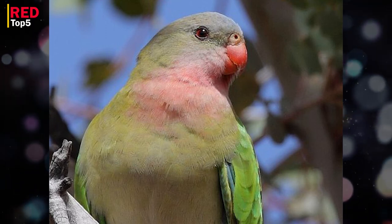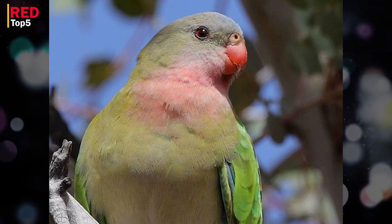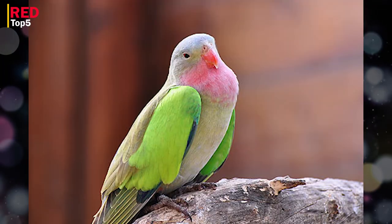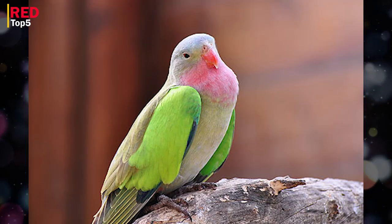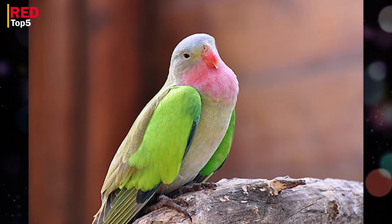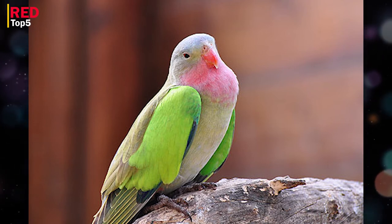Number one: Alexandra's Parrot. Many parrots and parakeets have lengthy tails, but Alexandra's Parrot, often known as the Princess Parrot, has an even longer tail. It is a lovely bird with pink, blue, and green plumage, native to Australia. Like so many other birds, the female has a duller appearance overall, and the male's tail is longer. He also has orange eyes and a beak that is described as being coral red in hue.